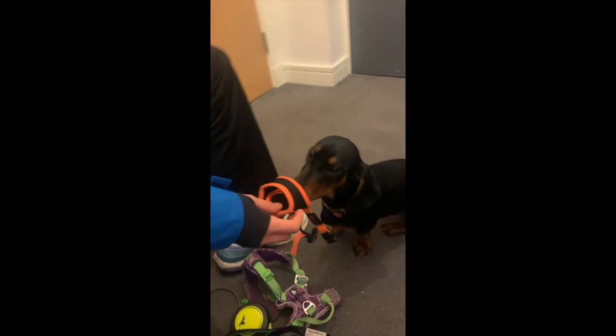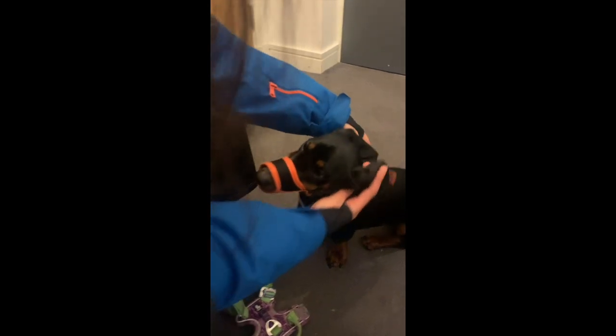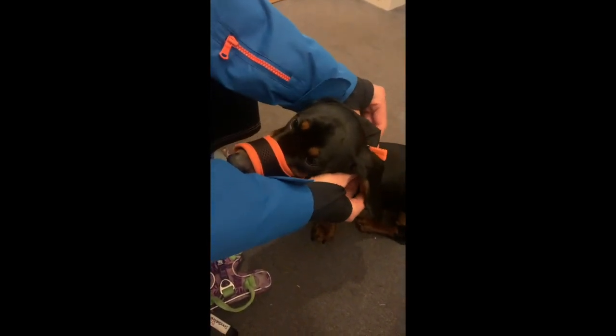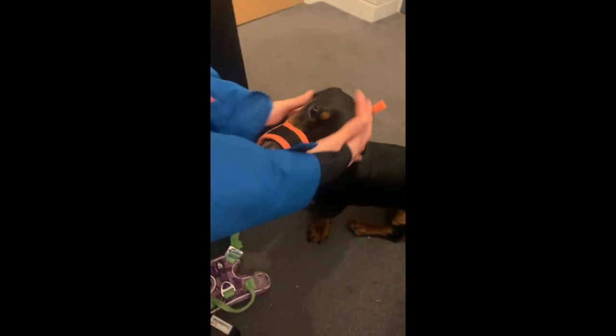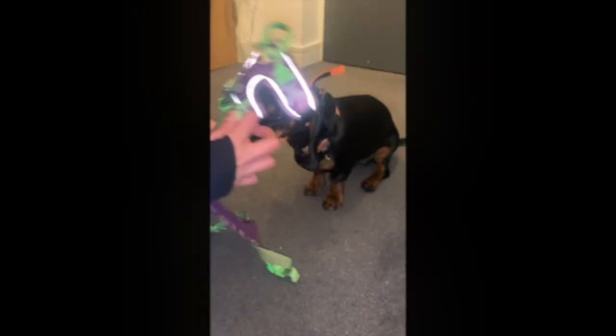Does he look like he's wearing a special suit? Dachshunds are so near the ground they're going to need special gear. Muscles and bright colors in the wild can save his life and avoid a big deal of a hassle.